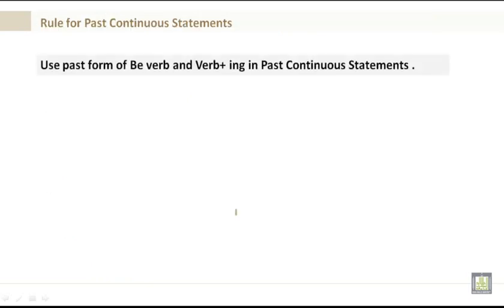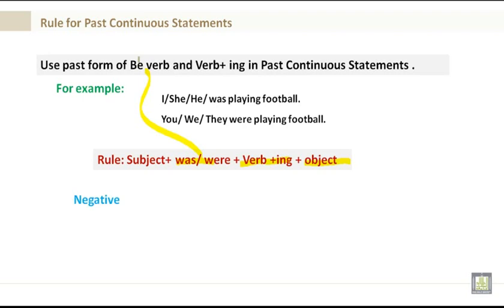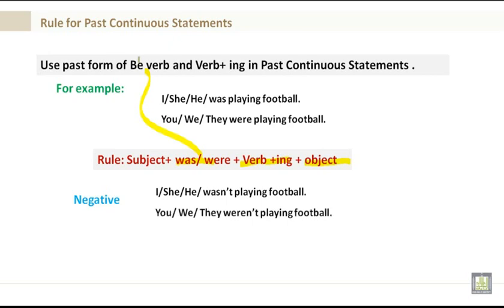Rule for past continuous statements: use the past form of the be verb and verb plus -ing. Affirmative: subject plus was/were plus verb plus -ing plus object. For example, I/she/he was playing football; you/we/they were playing football. Negative: subject plus was/were plus not plus verb plus -ing plus object. For example, I wasn't playing football; you/we/they weren't playing football.